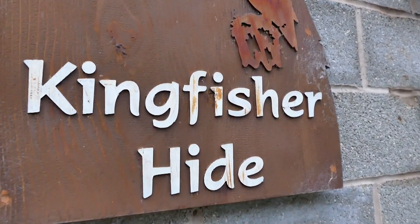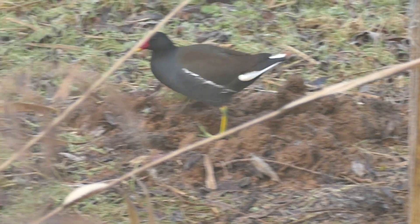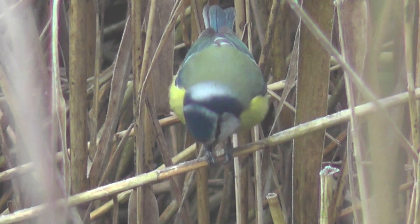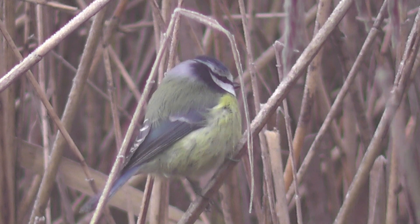This is the Kingfisher hide, the first one we've come to. It overlooks a small feeder area — nothing much at the moment, great tit and moorhen on the ground there. Looking into the reed bed that it also overlooks, we've got a great tit. It's actually nice to see them in one of their natural habitats rather than on the feeders.